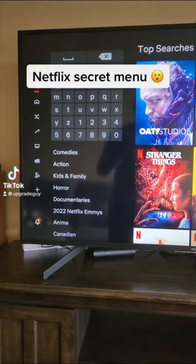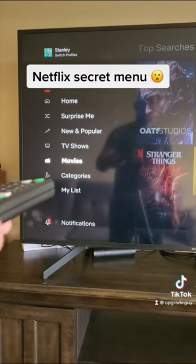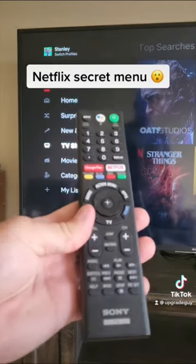You may be in a hotel room or on your smart TV and noticed there is no logout option for your Netflix. Let's go over the secret code to access the secret menu to finally log out of your Netflix.